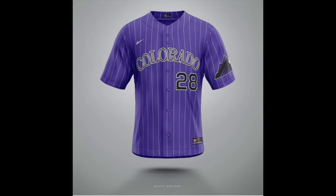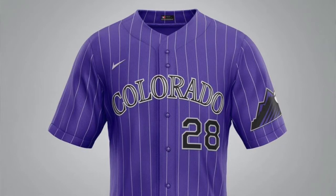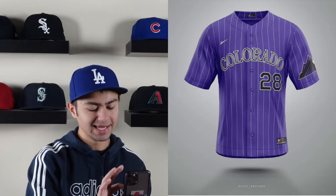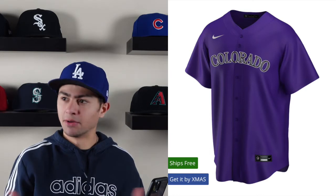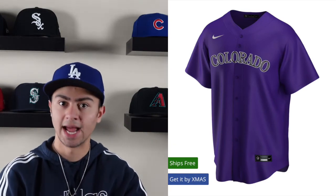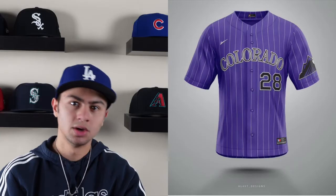Coming in at number four is the Colorado Rockies. This one is kind of similar to what they already have — a solid purple with white pinstripes, 'Colorado' across the front of the chest, and a cool Rocky Mountain logo. The reason I have this at four is because the Rockies already have a jersey similar to this in real life — I'm thinking of their home alternative purple jerseys. What Alex added differently is the Rocky Mountain logo on the arm sleeve and pinstripes, which I love. His design is better than the actual one, but that's why it's at four.